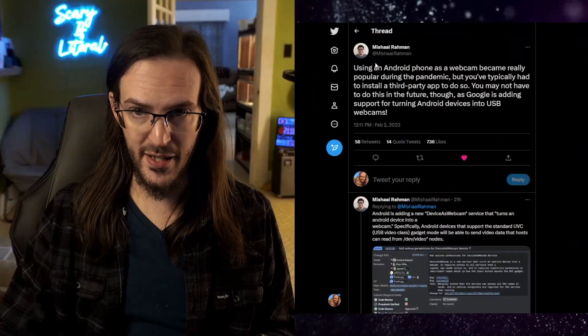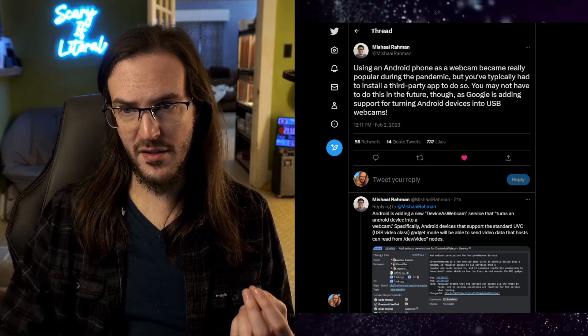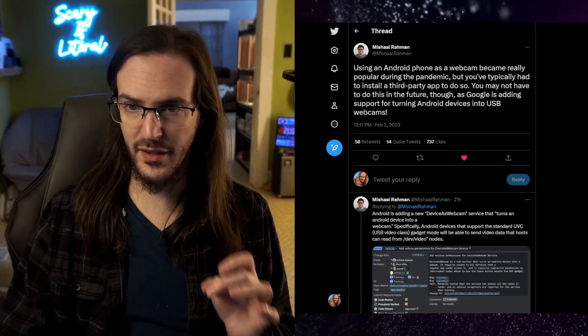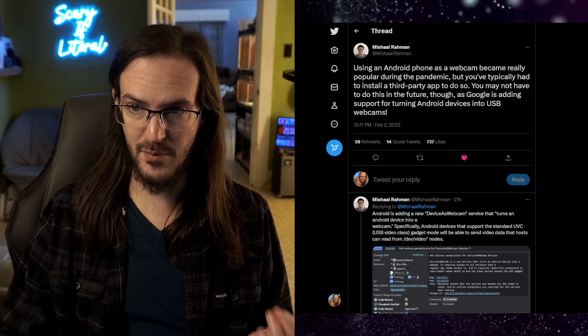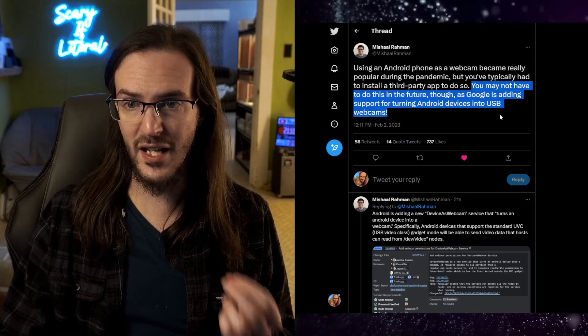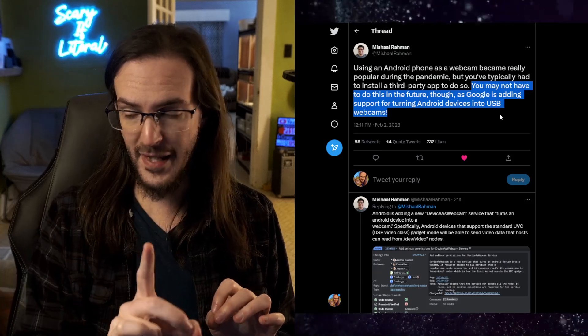However, to do this currently, you do need to grab a third-party application. This tweet here from Michal Rahman — they've leaked several things like this in the past, they've got some really interesting news here. They say: using an Android phone as a webcam became really popular during the pandemic, but you typically had to install a third-party app to do so.